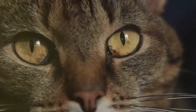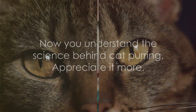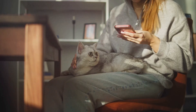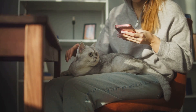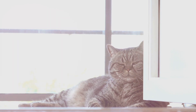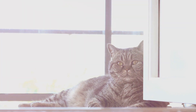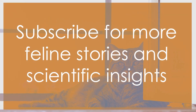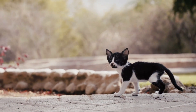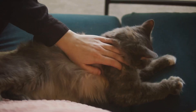Now, the next time you hear a cat purring, you'll know exactly what's going on. And who knows, you might even appreciate it a little bit more. Isn't it simply fascinating to uncover the secrets behind a cat's purr? If you're as captivated as we are, why not share this video with fellow cat enthusiasts? And if you want to continue unraveling the mysteries of our feline friends, don't forget to hit that subscribe button. Remember, every purr has a story — let's keep exploring these feline mysteries together, one purr at a time.